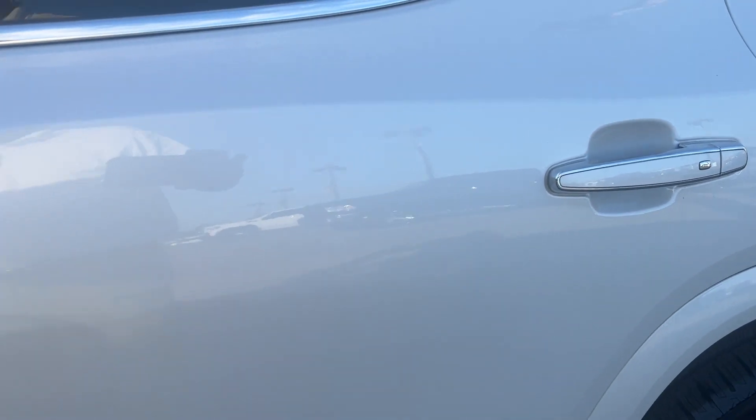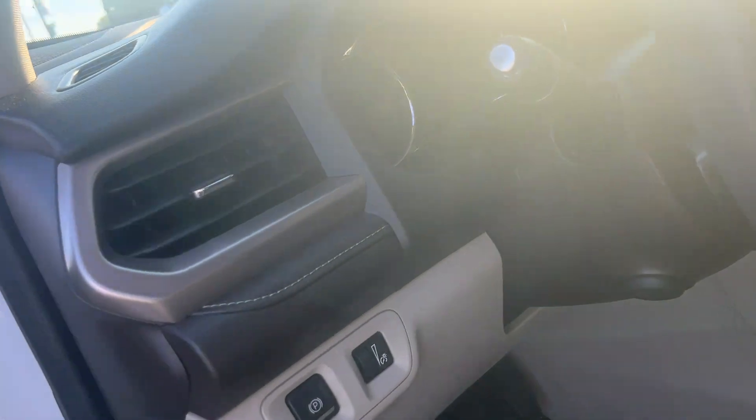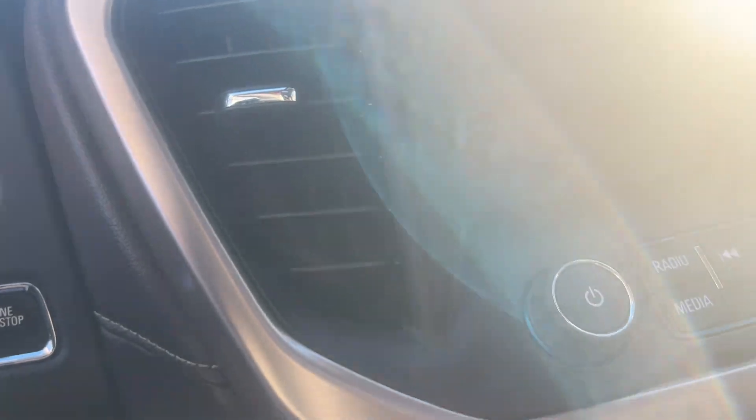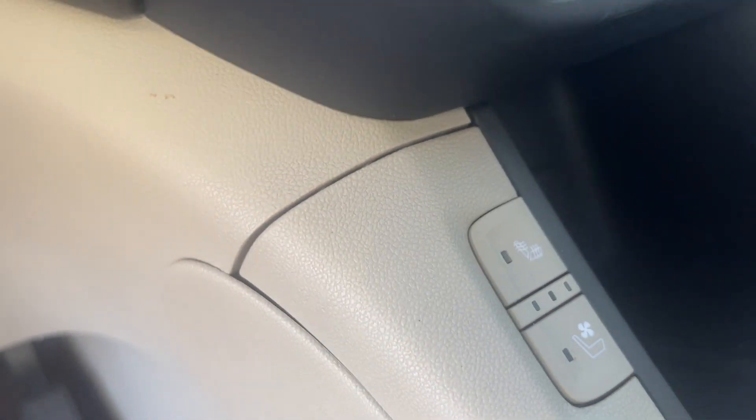Keyless entry, hard loaded, heads-up display, push button start, and cool seats.